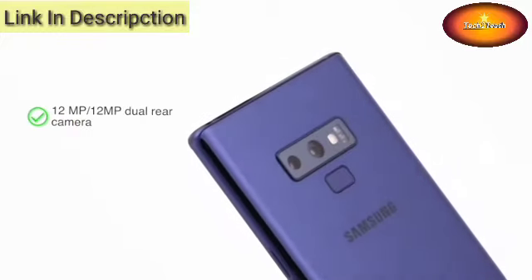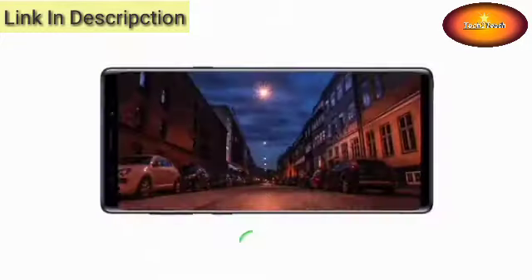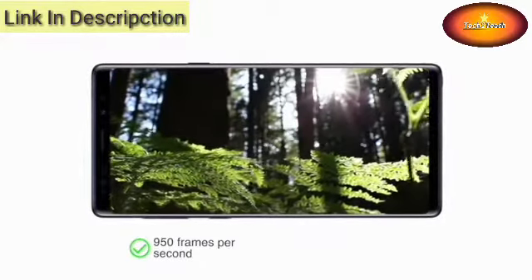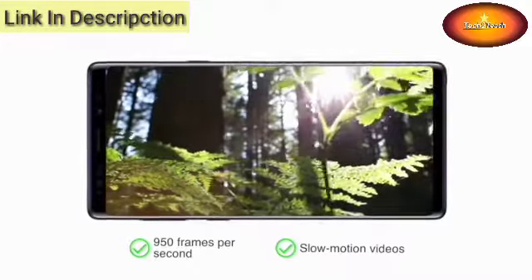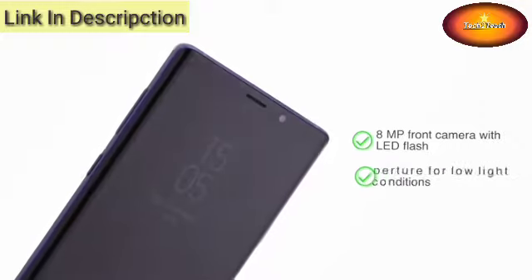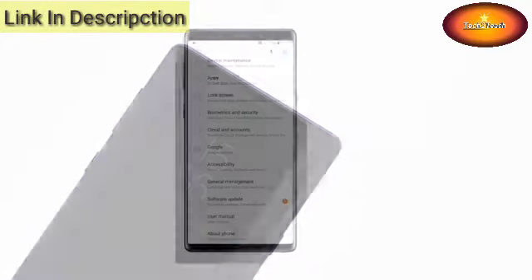The phone has a dual 12-plus-12-megapixel rear camera with F1.5 aperture for low-light photography. It also shoots videos at 950 frames per second, making for great-looking slow-motion videos, and an 8-megapixel front camera with LED flash and an F1.7 aperture for clear pictures even in low-light conditions.